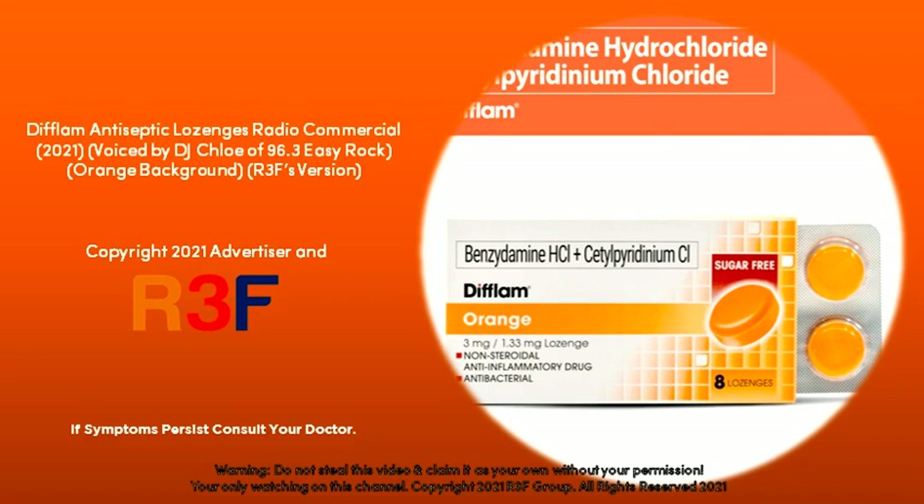In the rush to get out there, don't push on without Deflam. Deflam sore throat lozenges help kill viruses and bacteria while relieving pain and inflammation. So anytime you feel that strain in your throat, choose Deflam — the most doctor-prescribed sore throat brand from IQVIA PMDI S2 2021.